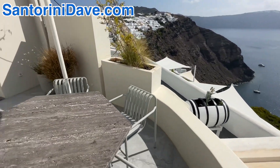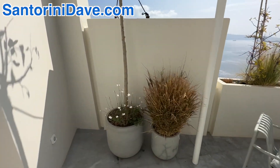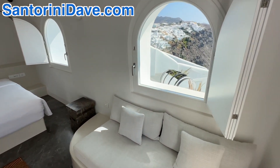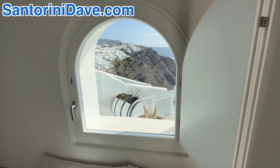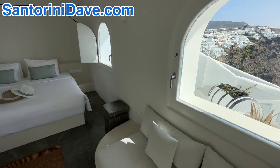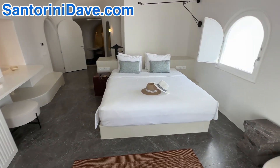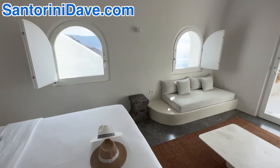So we're going to enter into this magnificent suite through the master bedroom, which is just gorgeous. You've got the views again heading south to the southern part of Ia, and just the gorgeous suite. You've got that view looking out to the Caldera right from your bed.